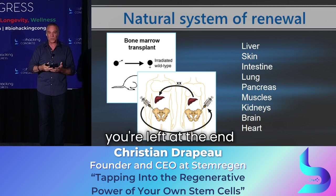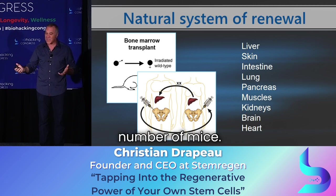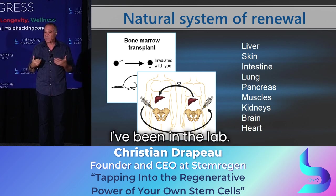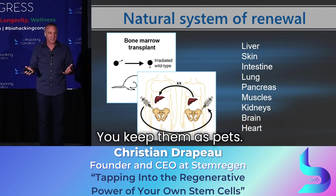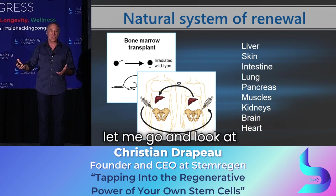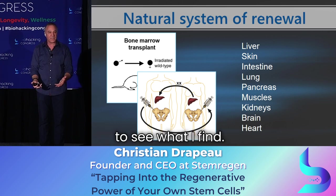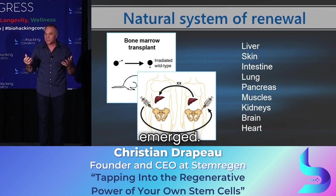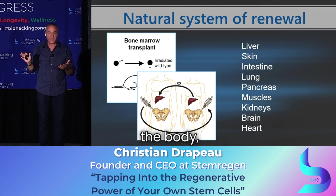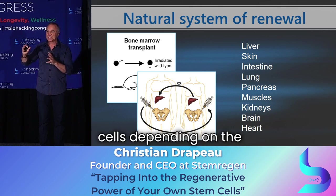In some of these studies, you're left at the end with extra mice, and typically you keep them as pets. Three, four, five, six, eight months later, the question comes: let me go look at the rest of the animal to see what I find. And the whole picture emerged — you see cells with the Y chromosome everywhere in the body, but different numbers of cells depending on the tissue.